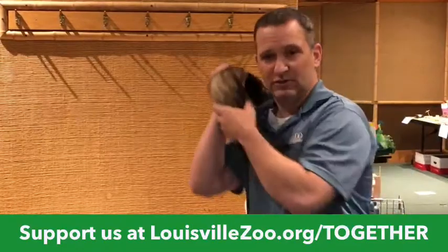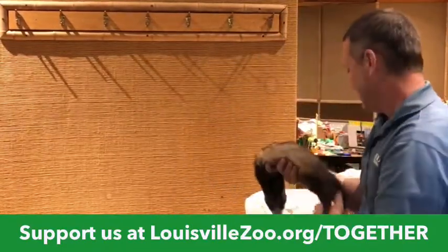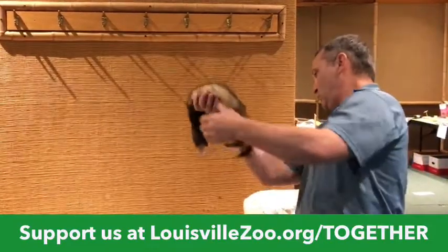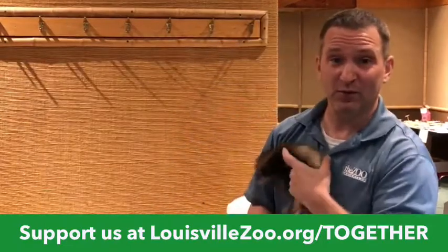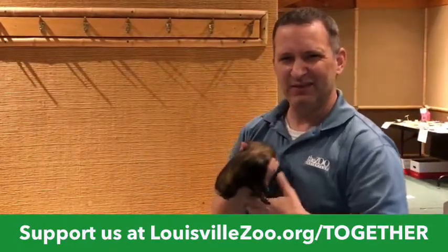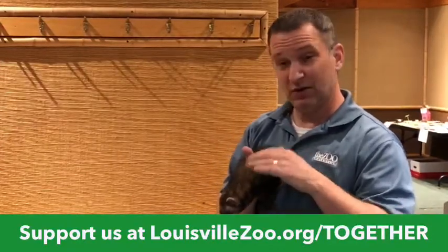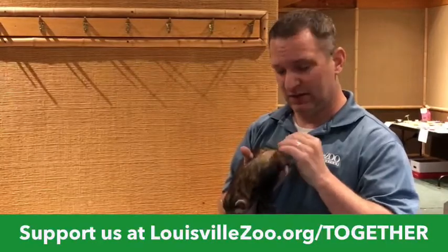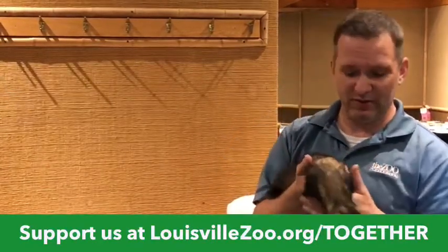Michelle has another question: do they hibernate? These guys don't do very well in heat — they're not very heat tolerant. Anything above 85 degrees is really where they struggle. They'll grow a thicker coat in the wintertime and a thinner coat in the summer.